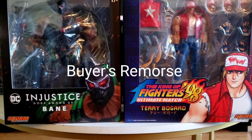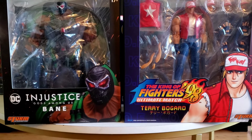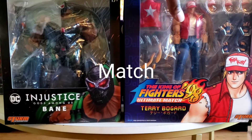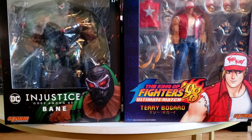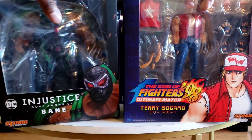I am having some buyer's remorse with Bane. I wasn't sure I really wanted this figure anyway. I purchased him because I was trying to match this price point, but I kind of wish I would have gone with the other character from King of Fighters, whose name is slipping my mind at the moment.